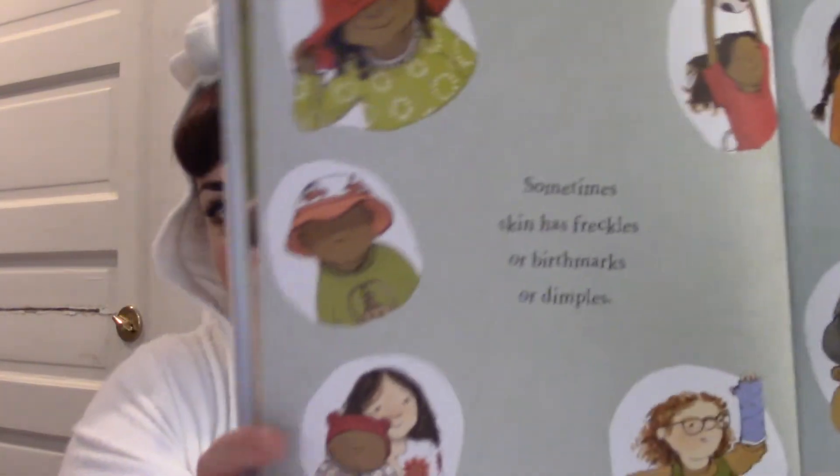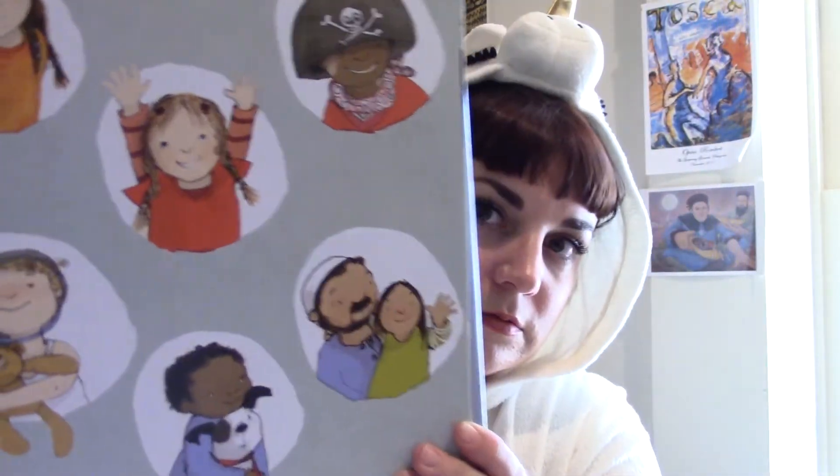I thought I had to sneeze — I guess I don't. Sometimes skin has freckles or birthmarks or dimples. Do you know what dimples are? They're these little marks that you get in your cheeks. Not everybody has them, but they sure are cute. Freckles are pretty cute too. I've got lots of moles, which maybe you didn't need to know, but now you do. We get a tan when it's sunny and when it's freezing, goose pimples.